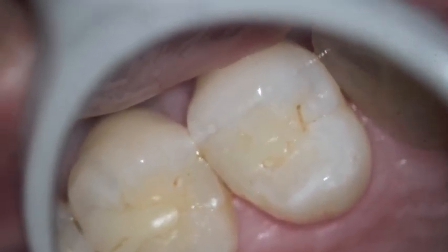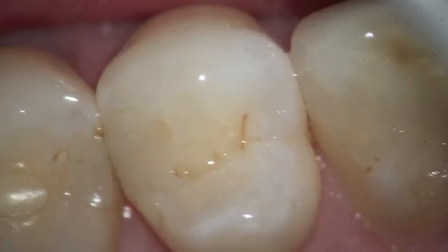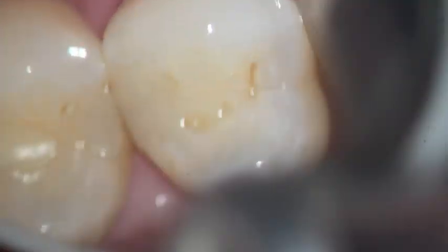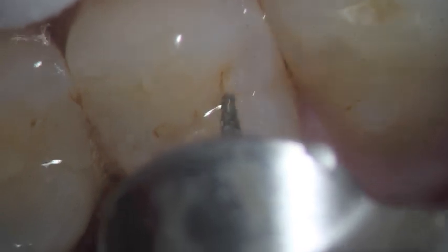When do you decide to do a filling? This is tooth number 12 and it has a stained area that traditionally we would never do anything about. The outer layer of tooth structure is enamel, and once the decay penetrates the enamel, it gets to the second tooth structure, which is dentin, which is very soft.